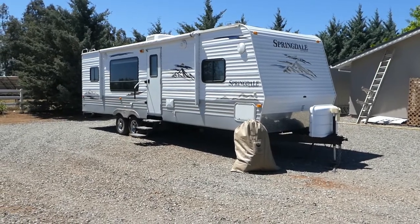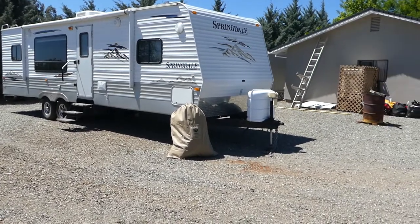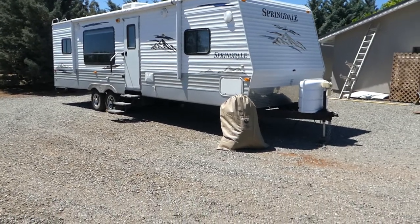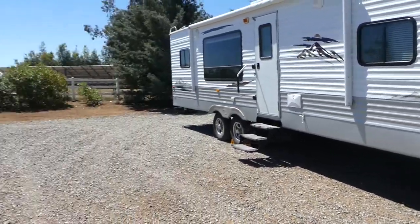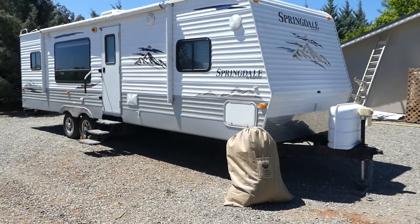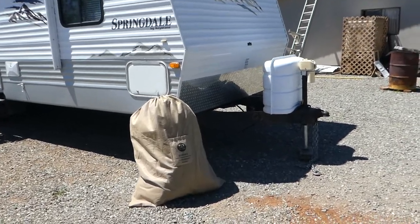Hi, this is Robert with NorCal Online Auctions. I've got a 2010 Springdale by Keystone. This thing was bought brand new and always stored indoors, so for a 2010 it still smells like it's new inside.